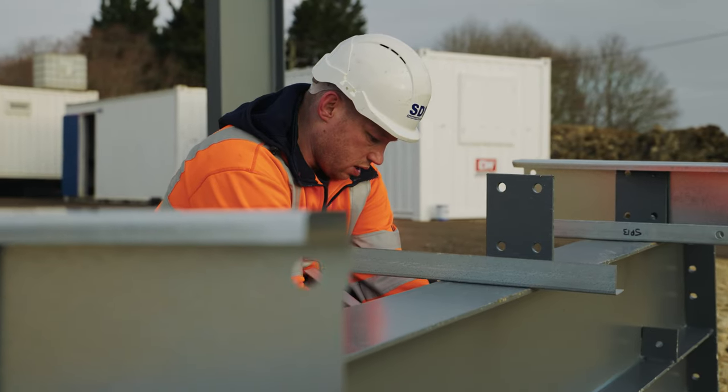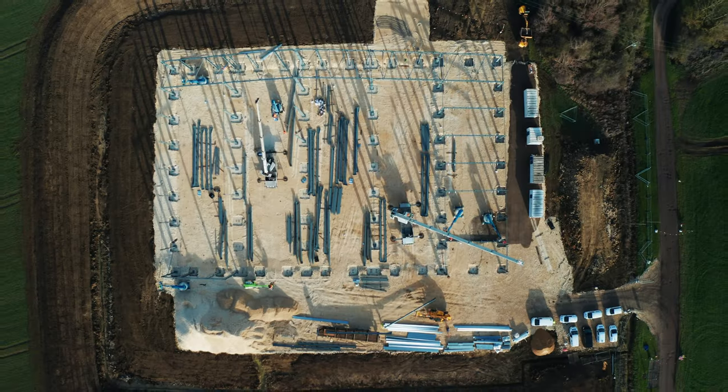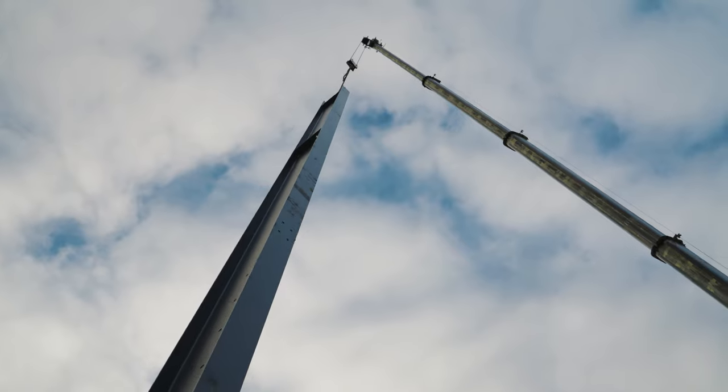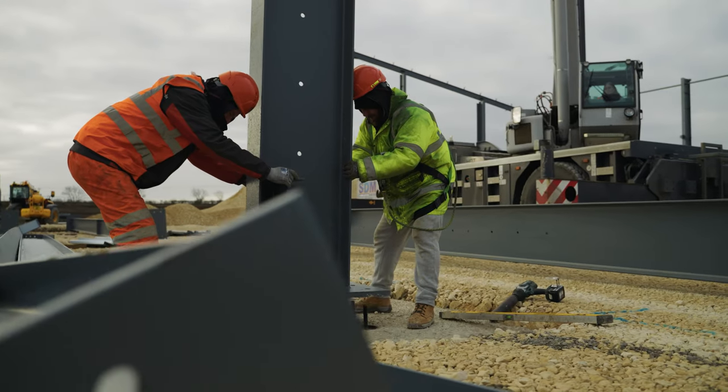Hi, it's Russell again. We're here at Wood Walton, installed in the 8,000 tonne grain store comprised of 120 tonne of hot rolled and 18 tonne of cold rolled.